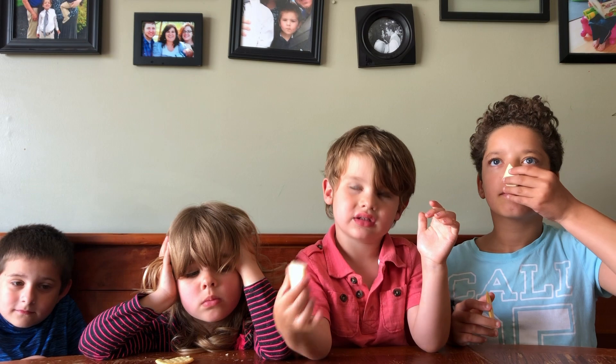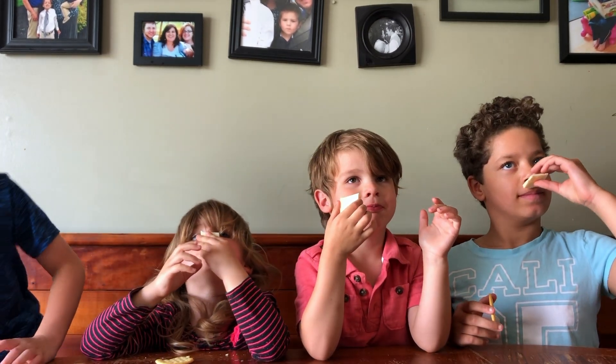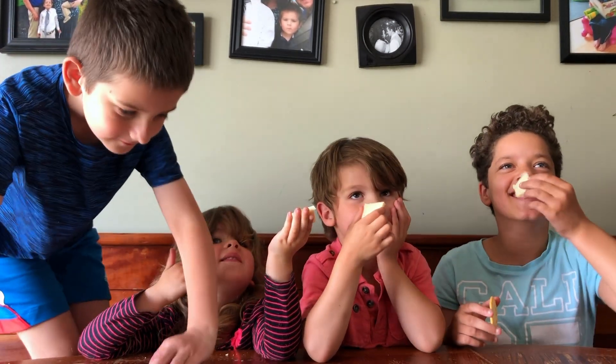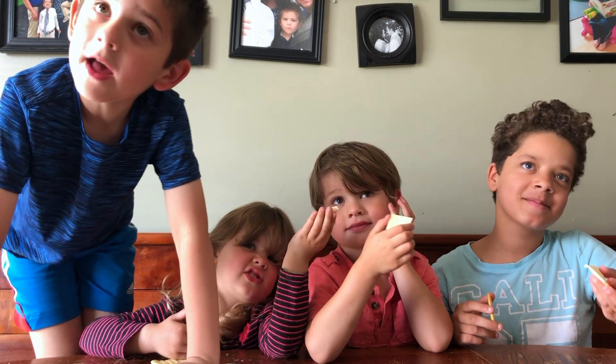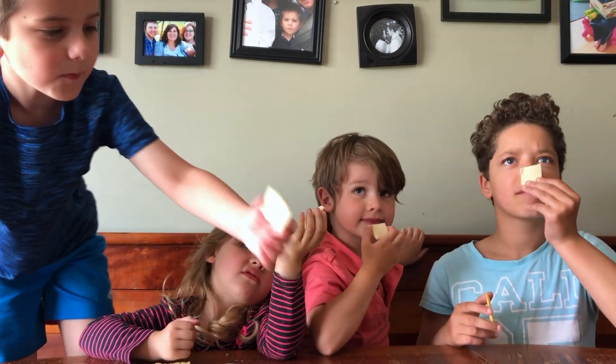You can smell it first. What's it smell like? Cheese bomb. Bomb cheese. It smells like cheddar cheddar. It smells like cheddar? Yeah.